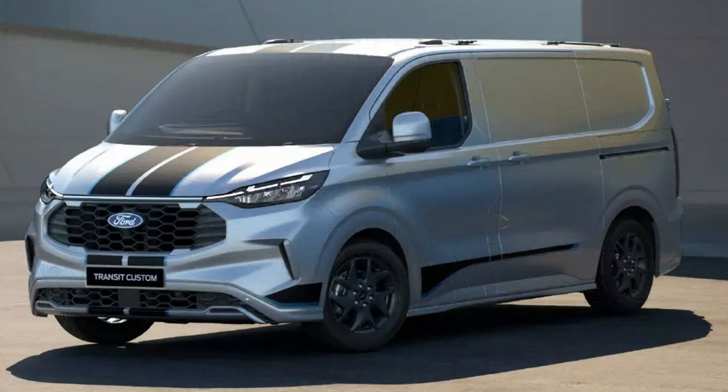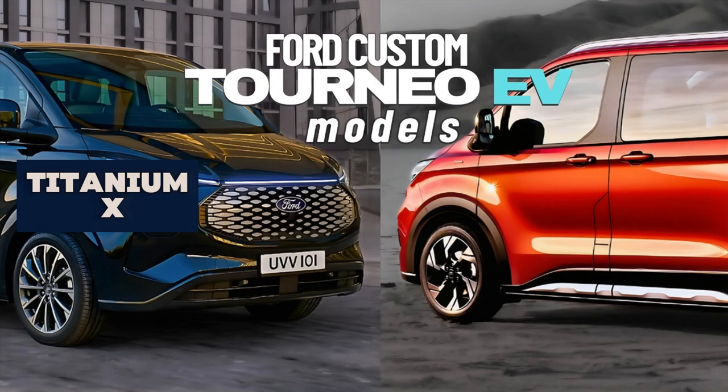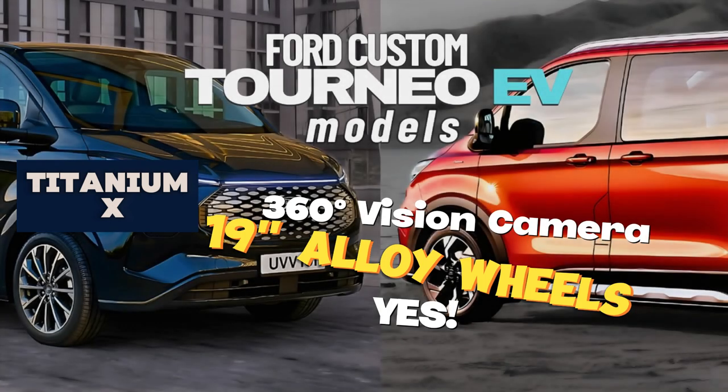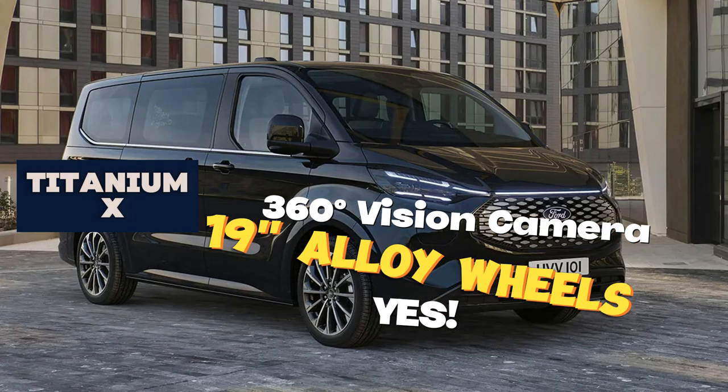Finally, the fully loaded edition is the Titanium X model. It gets a 360-degree vision camera, which is not available on any of the other models, and it rides on 19-inch alloy wheels with much wider tires. This is what sets the Titanium X apart and makes it the fully loaded edition.